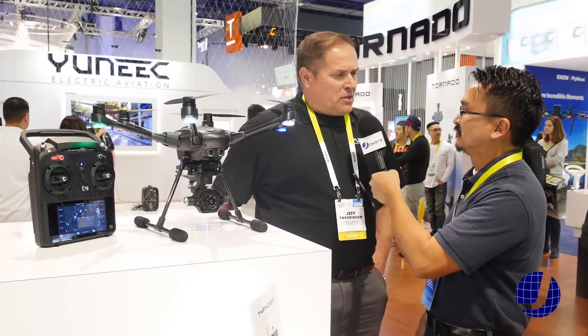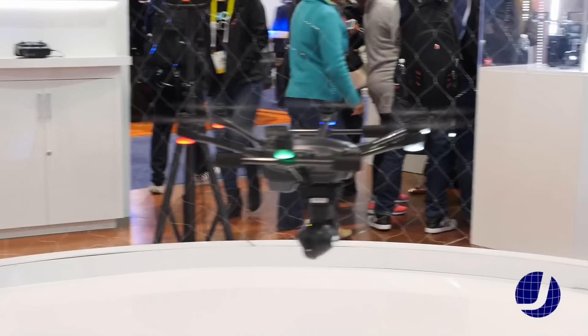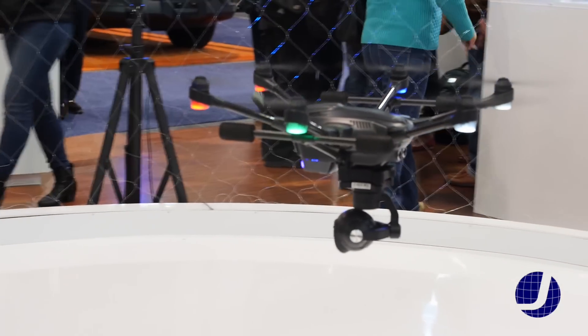Yeah, we've grown significantly with the initial launch of our Typhoon series, and what we have here that's new and innovative is the Typhoon H. You've probably heard a lot about it.